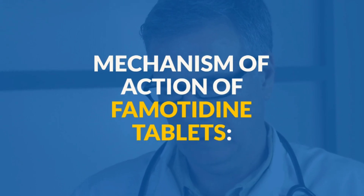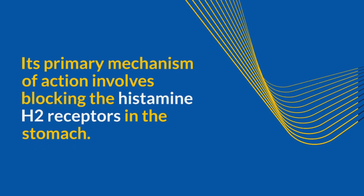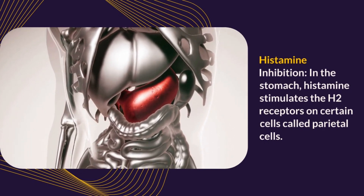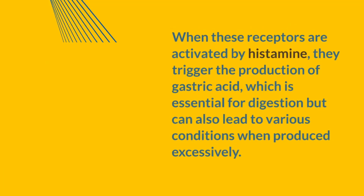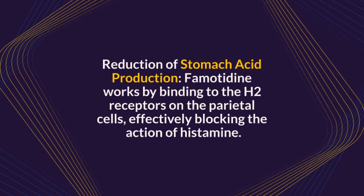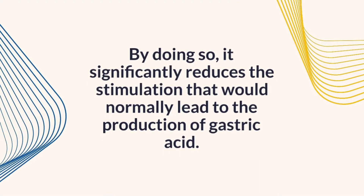Now let's explore how famotidine tablets work. Famotidine is classified as an H2 receptor antagonist, commonly known as an H2 blocker. Its primary mechanism of action involves blocking the histamine H2 receptors in the stomach. In the stomach, histamine stimulates the H2 receptors on certain cells called parietal cells. When these receptors are activated by histamine, they trigger the production of gastric acid, which is essential for digestion but can also lead to various conditions when produced excessively. Famotidine works by binding to the H2 receptors on the parietal cells, effectively blocking the action of histamine.